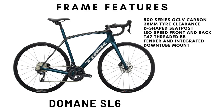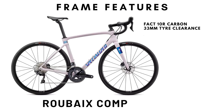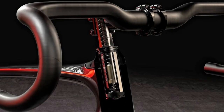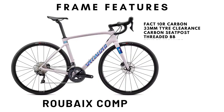It has provision for standard fender mounts as well as a frame-integrated storage compartment. The Specialized Roubaix Comp is made from their FACT 10R grade carbon. It comes with 33mm of tire clearance and a seat post that is attached lower down in the seat tube for added flex. At the front, the Roubaix comes with their Future Shock 1.5 suspension system that gives added compliance between the stem and the head tube. The Roubaix frame, which is the most aerodynamic among the bikes here, comes with an English threaded bottom bracket. It has standard fender mounts only.